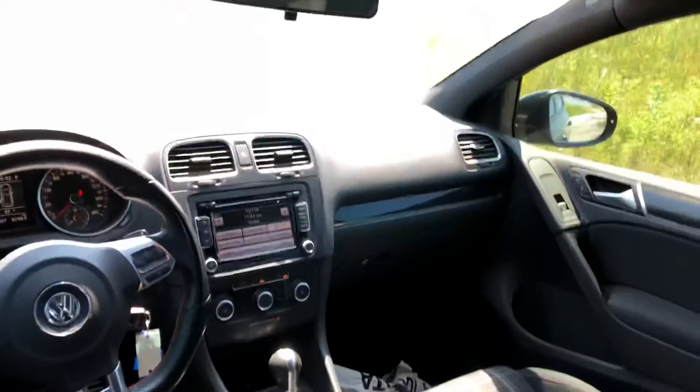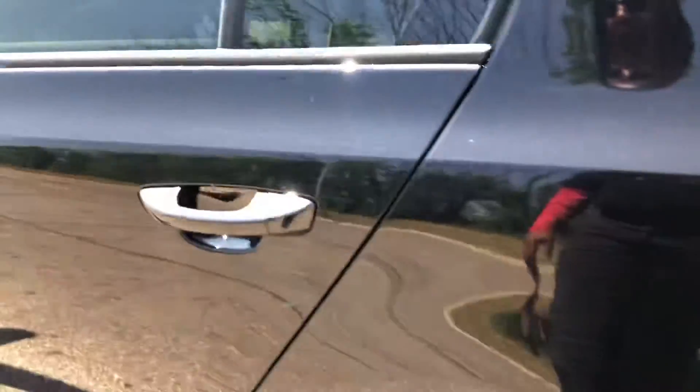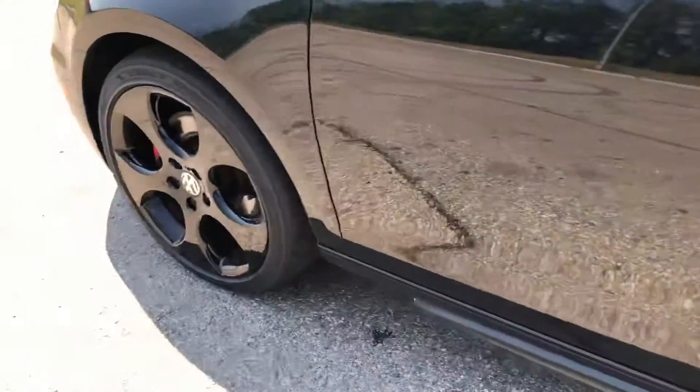Very nice, automatic. Got a sunroof also — you got a light one here. I don't know if you can tell in the video there, but I thought I'd point that one out. But yeah, very, very good shape.